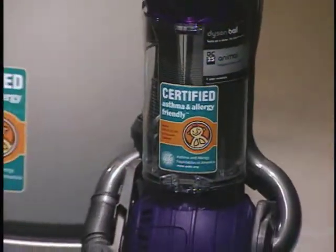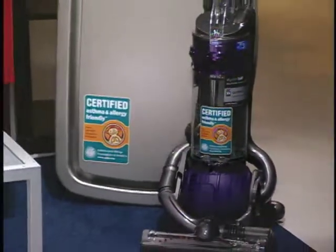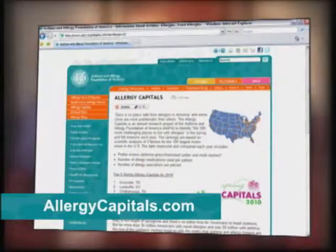We've partnered with Lowe's Home Improvement this year because for millions of Americans with allergies, home improvement means improving the indoor air quality in your home. We've also worked with Dyson vacuums and Idilis air filters because these are certified asthma and allergy-friendly products that can help you reduce allergens in your home. For more information, visit our website at allergycapitals.com.